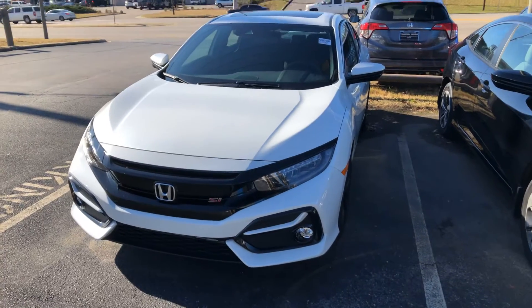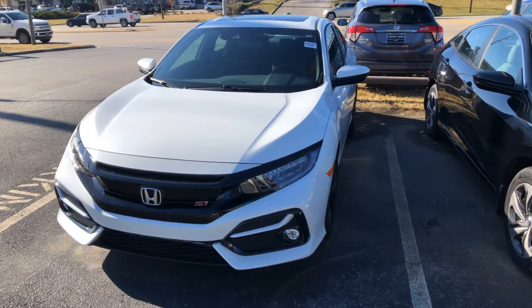Good afternoon, Yadira. Kramer Hyde over here at Tamron Honda. I'm going to be your personal product specialist as well as your internet specialist here at the dealership in Hoover, Alabama. I just wanted to reach out and thank you so much for the opportunity on the all-new 2020 totally redesigned Honda Civic SI.